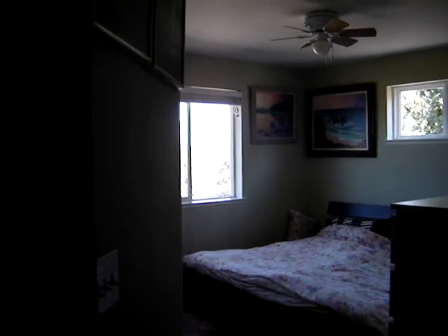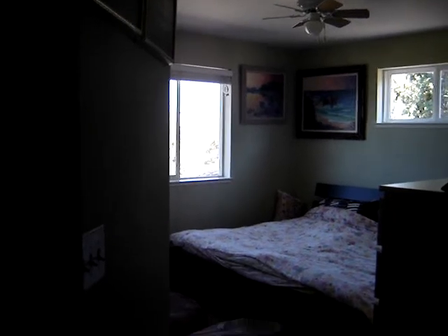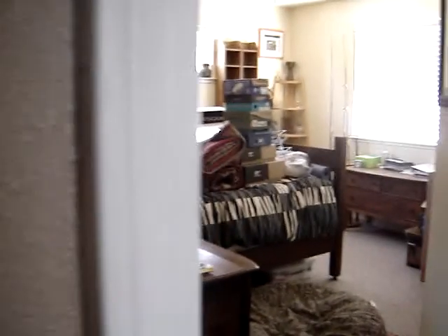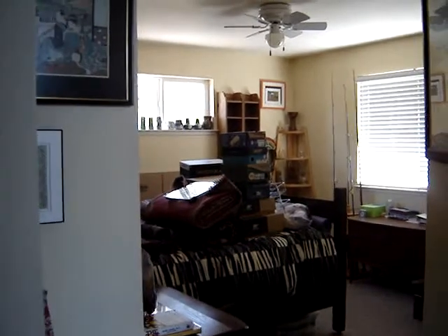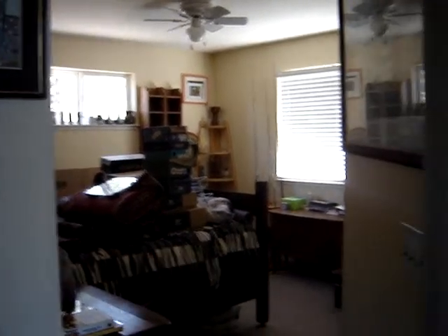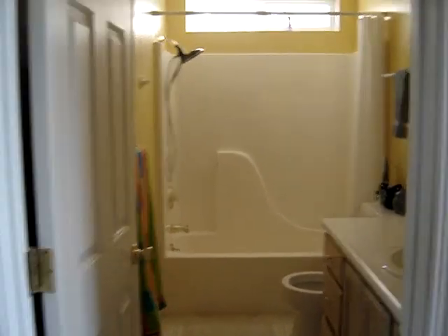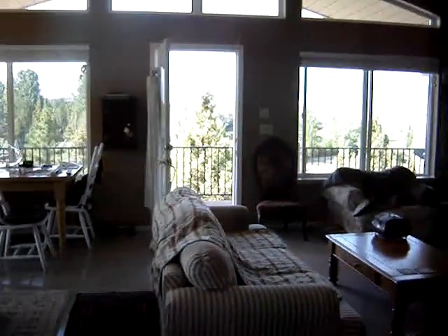I'm standing at the entrance to one of the guest bedrooms on the upper level of this home at 15311 Lakeshore. Here's the master off to my right — they're packing, so it's not representative — and a guest bath, and then we open into the living area here with lots and lots of light.